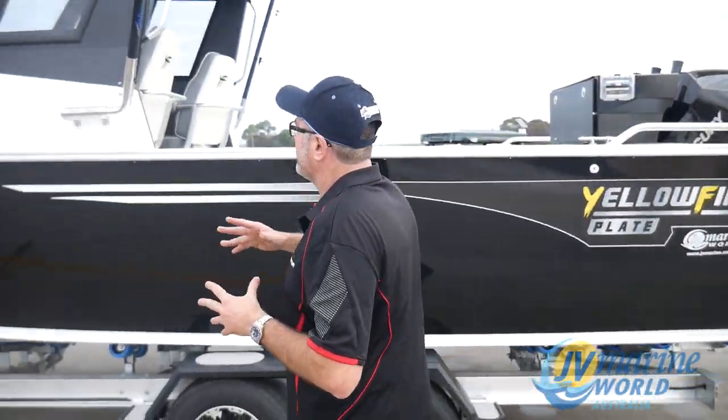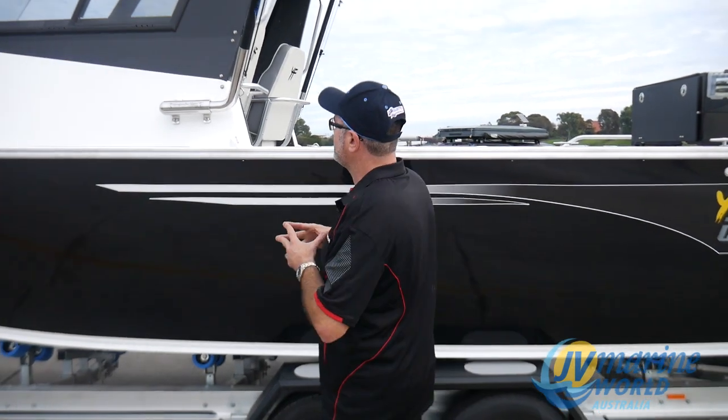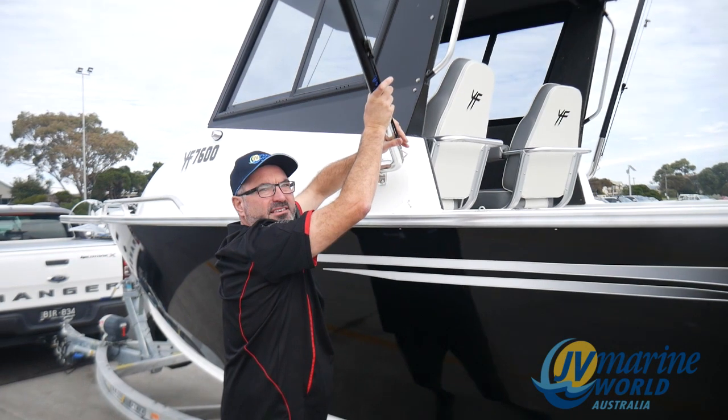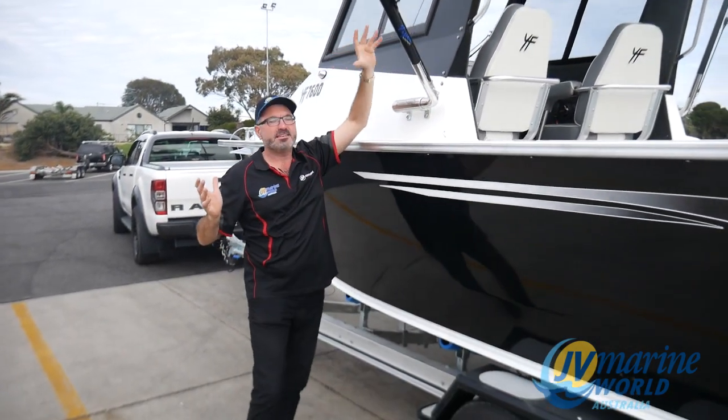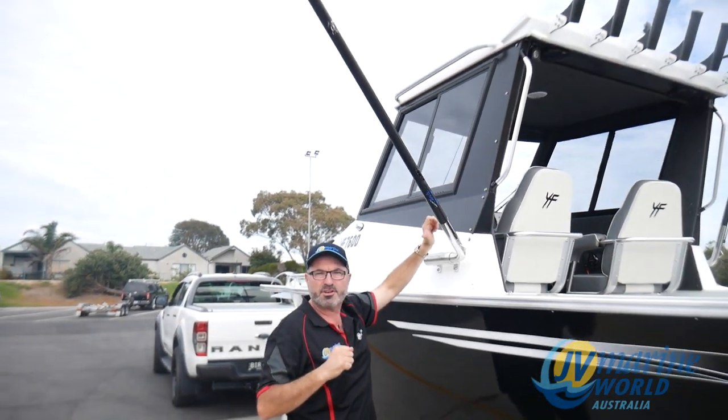He's fitted the boat with a set of swinger outriggers with 20-foot Viper poles, which are magnificent outriggers — very easy to use. All you do is pull them out and they fold down and lock into place. They have a number of teeth on the outrigger that lock them into the specific height that you're after.